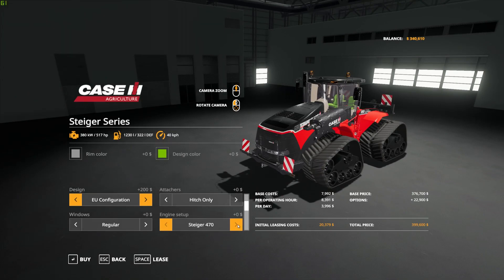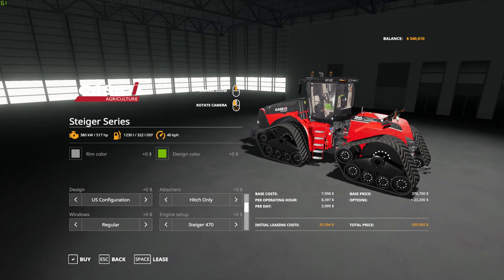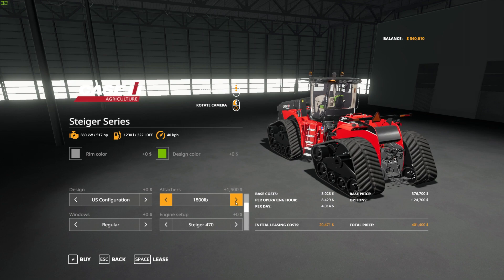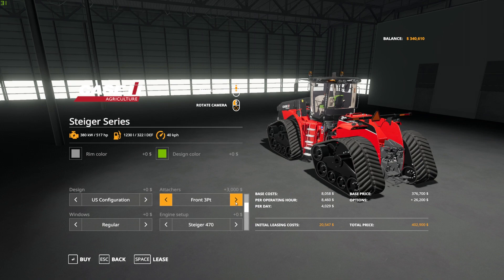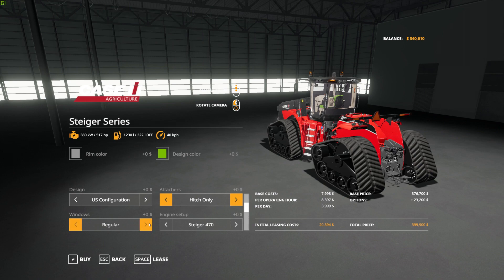For engine setup, you have 517, 550, 605, 638, and 682 horsepower options. For attachers, you get the hitch only, then the rear linkage. Weight options include 600 pound, 1200 pound, and 1800 pound. You can also add a front three-point hitch, and look at all these varieties — front three-point with 1200 pounds, and you can see all the weights piling up in the back. Very cool, I love all those options.